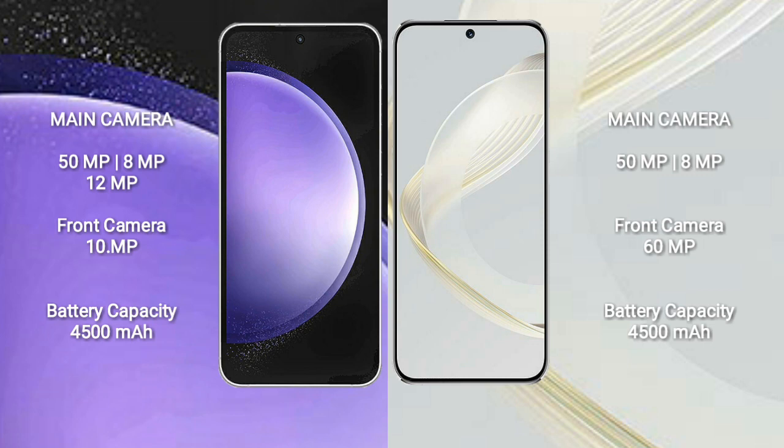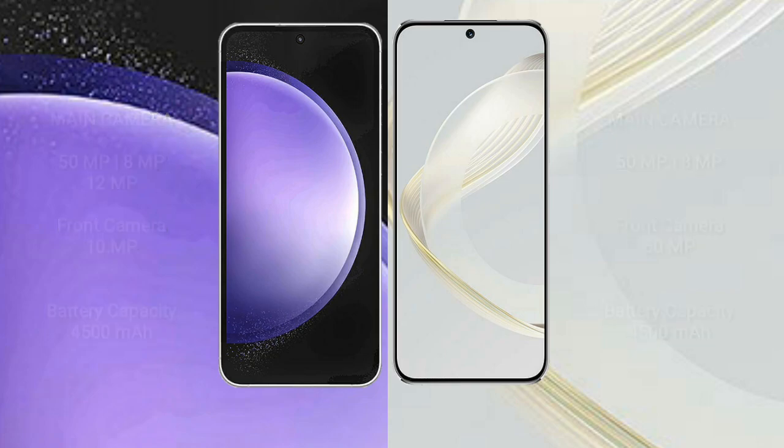Samsung Galaxy S23 FE has a 4500mAh battery with 25W fast charging support. Huawei Nova 11 also has a 4500mAh battery with 66W fast charging support.